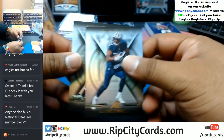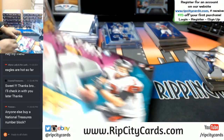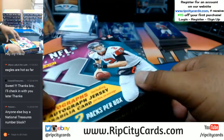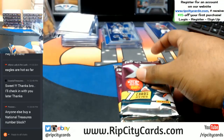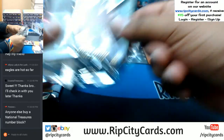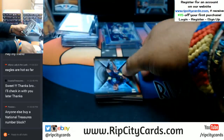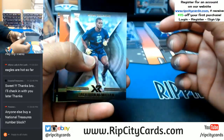DeMarco Murray and Doug Baldwin base cards. So far nothing yet in that NT number block nine, guys — $38 gets you a number in a number block break, good shot at an auto. Some pretty nasty stuff in that National Treasures Collegiate Football. Visit RipCityCards.com, hit login, register and sign up for an account — we'll email you a code, save $15 on your first break.